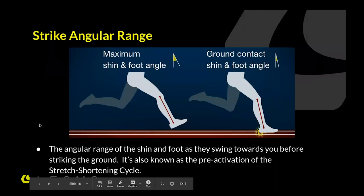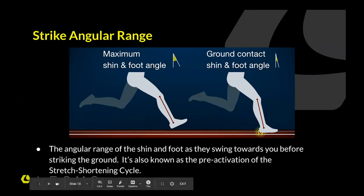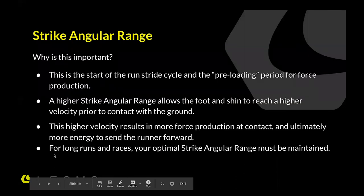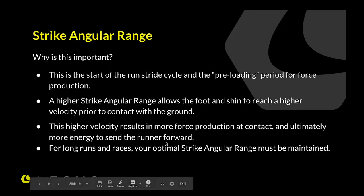Strike angular range is the range of the shin and foot as they swing forward before you touch down. It's a pre-activation phase of the stretch shortening cycle — the lunging forward of the foot with all that energy before you touch down, before the braking moment starts. Why is it important? It's the start of the run stride cycle and the pre-loading period for force production. It allows the foot to reach a higher velocity prior to contact with the ground, related to thigh swing speed. Higher velocity results in more force production at contact and more energy to send the runner forward. Your optimal strike angular range must be maintained for long runs and races.